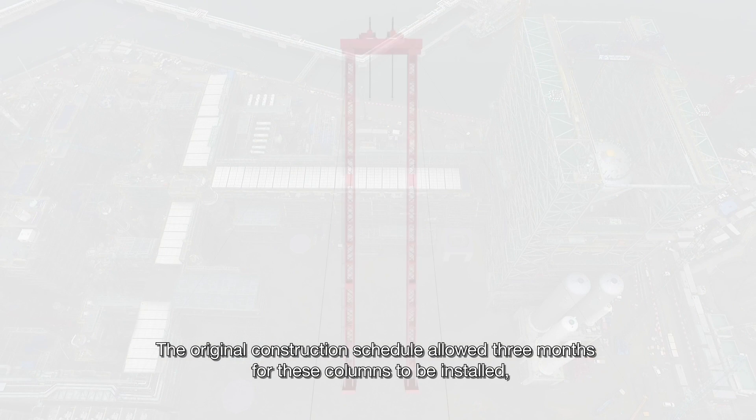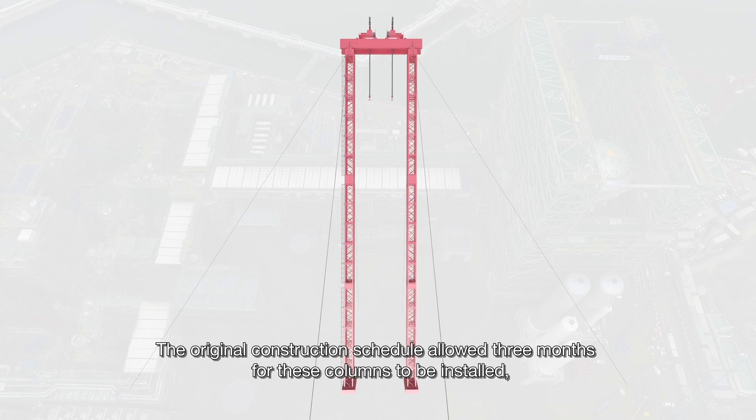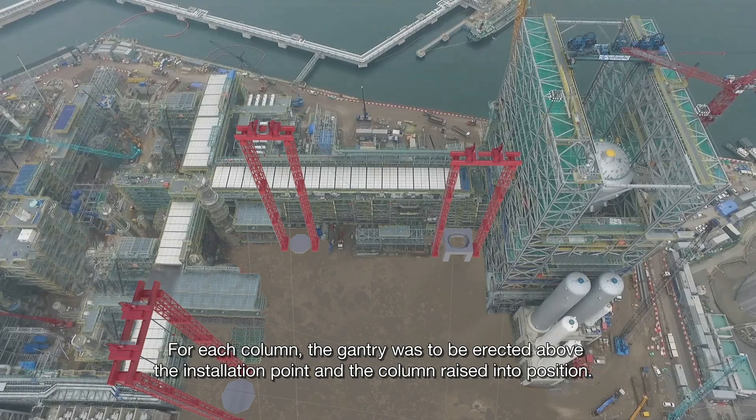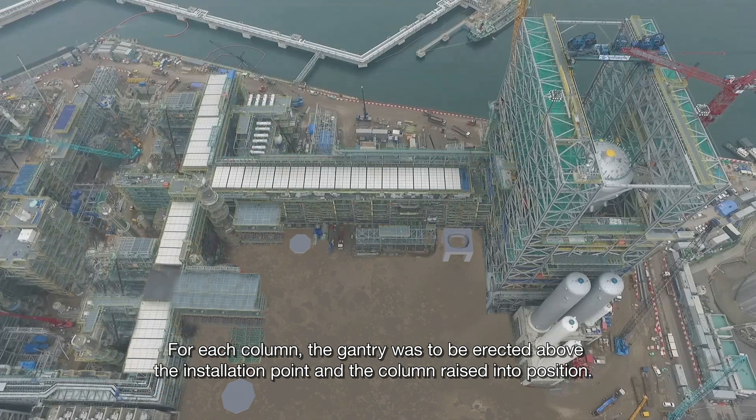The original construction schedule allowed three months for these columns to be installed, using a gantry system. For each column, the gantry was to be erected above the installation point and the column raised into position.